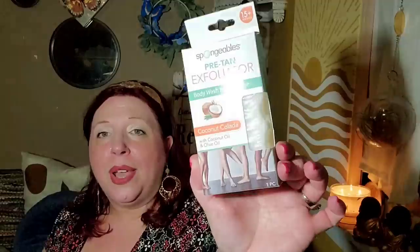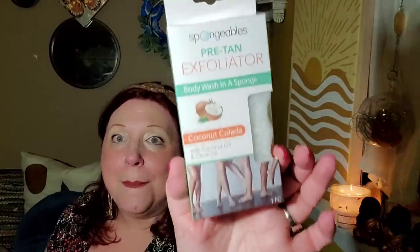These Spongibles Pre-Tan Exfoliator Body Wash in a Sponge — Coconut Colada with coconut oil and olive oil sponges, 15 uses — are also amazing. These were originally from Walmart. Grab them, you will love them. I love pre-loaded sponges like this. For $1.25 in coconut colada, who could ask for anything more? Perfect for the summer.